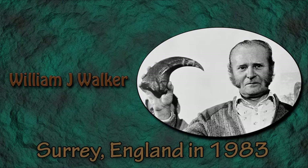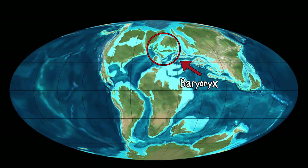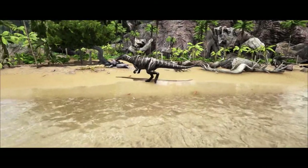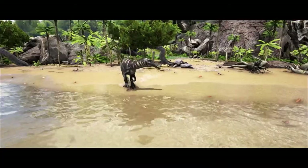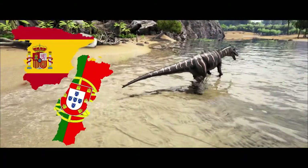Baryonyx was first discovered in Surrey, England in 1983 by an amateur fossil hunter called William Walker. He first discovered the large fossilised claw while searching in a clay pit. A team of experts were sent from the Natural History Museum in London to uncover the rest of the dinosaur's skeleton. Since Walker's discovery, additional Baryonyx specimens have been found in Spain and Portugal.